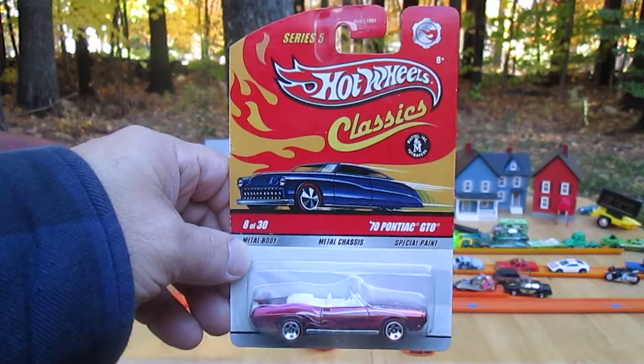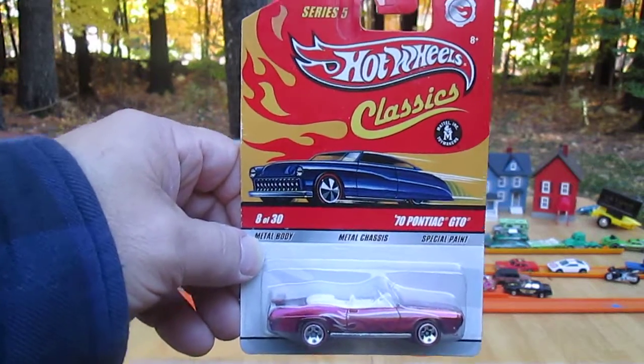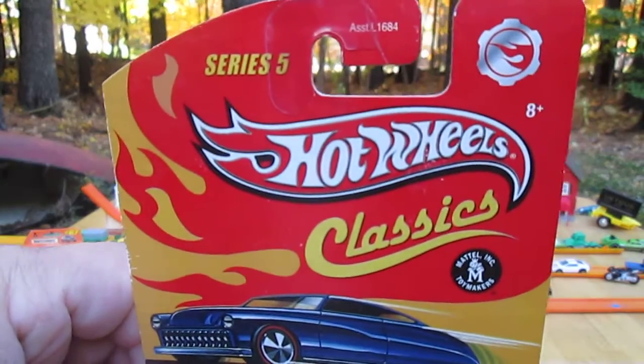Hello and welcome to Timmy's 10 again. I am here with my daughter Julia. Hello Julia. Hi. And today we are opening up this Hot Wheels Classics Series 5.